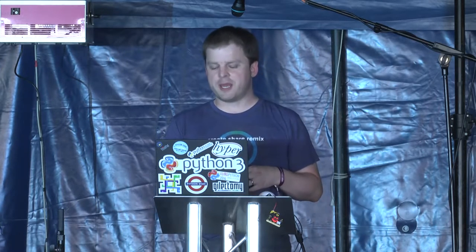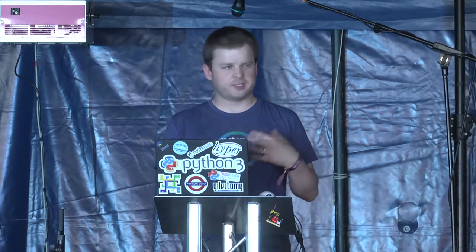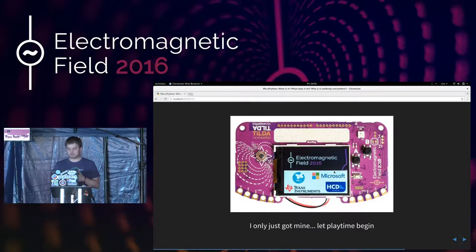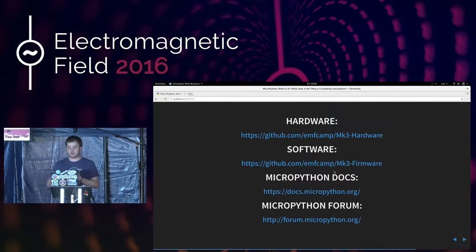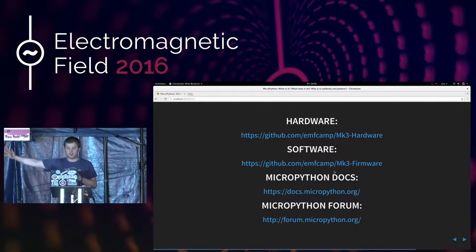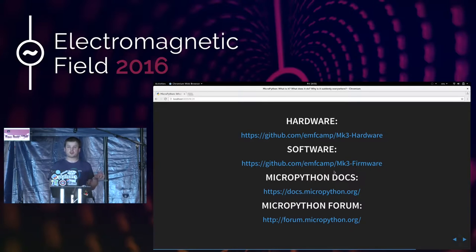That was the live demo — phew, I made it. I only got my EMF badge about two hours ago, so all you saw was what I figured out in about 15 minutes. I hope you explore what the device can do, because it's a lot more powerful than the MicroBit. If you're interested in the hardware that went into the badge, there's a link. For the software, there's a GitHub repo. MicroPython documentation is at docs.micropython.org, and forum.micropython.org is where you should ask questions. Please experiment and play.